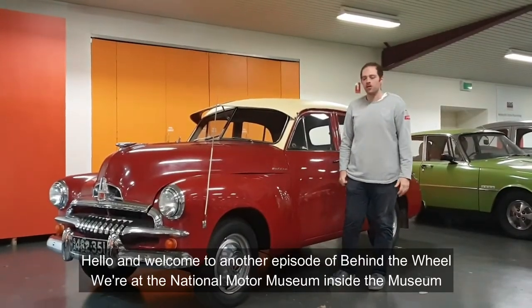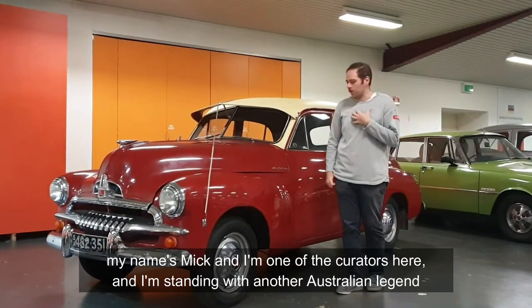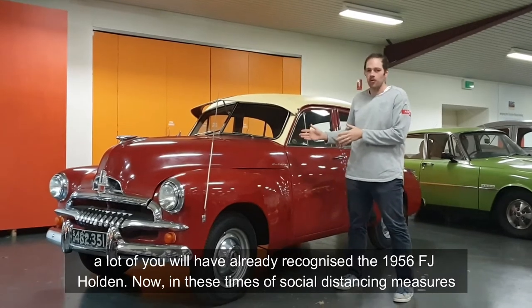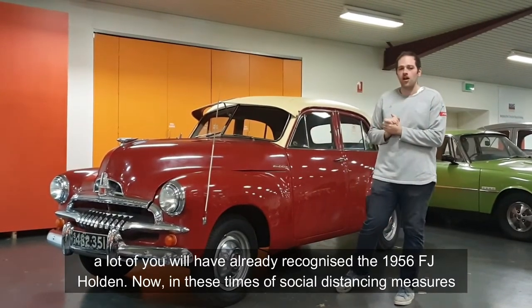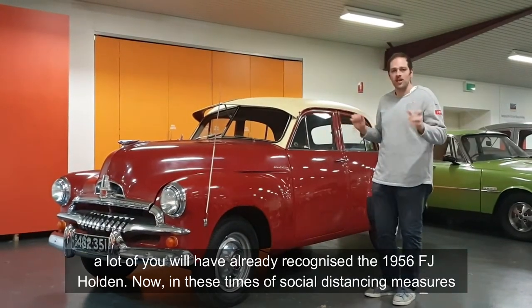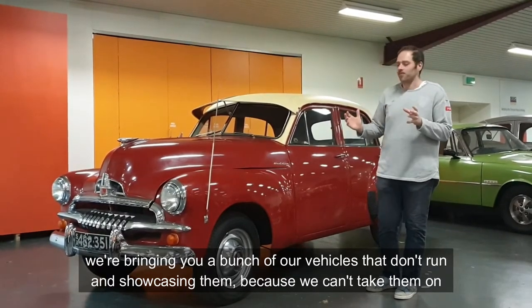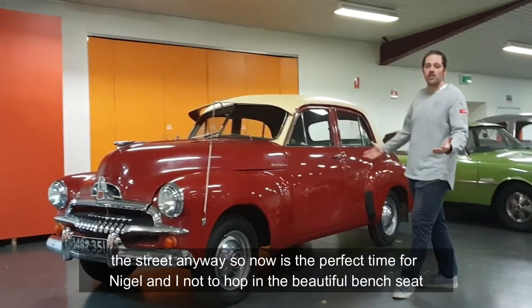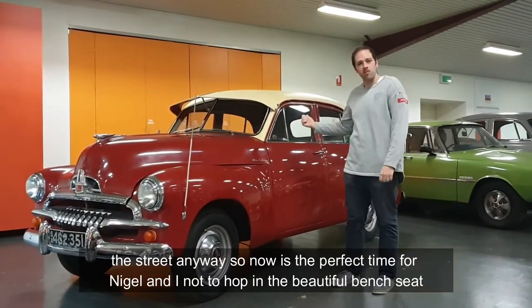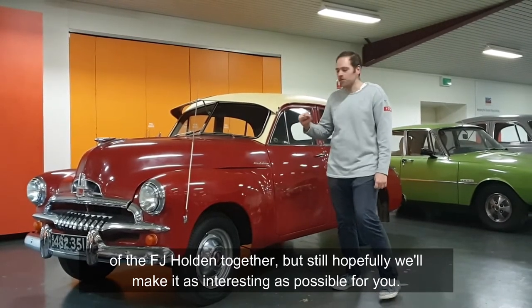Hello again, welcome to another episode of Behind the Wheel. We're at the National Motor Museum inside the National Motor Museum. My name is Mick and I'm one of the curators here, and I'm standing with another Australian legend. A lot of you would have already recognized the 1956 FJ Holden. In these times of social distancing measures, we're bringing you a bunch of our vehicles that don't run and showcasing them, because we can't take them out on the street anyway. So now's a perfect time for Nigel and I not to hop in on the beautiful bench seat of the FJ Holden together, but still hopefully we'll make it as interesting as possible for you.